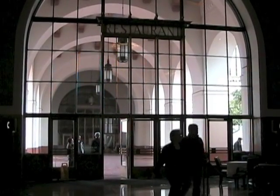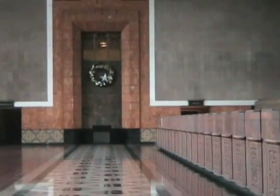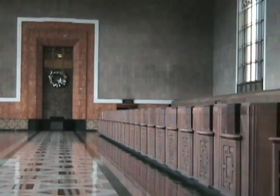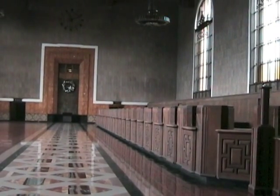Los Angeles Union Station also serves the Sunset Limited to New Orleans and the Southwest Chief to Chicago, as well as several regional and local trains. This huge historic building was constructed in the early 1900s when most long distance travel was by train. These ticket windows were very busy back then; today they're preserved as history from when private railroads carried passengers.